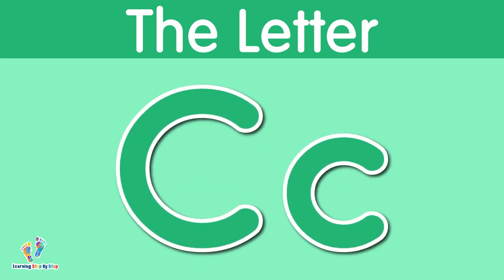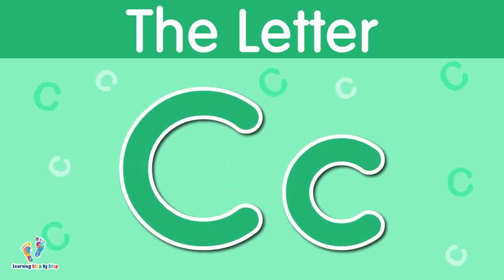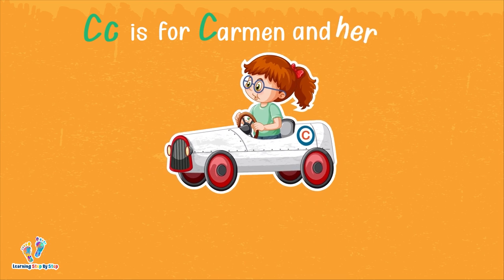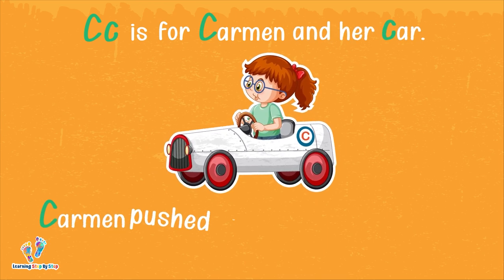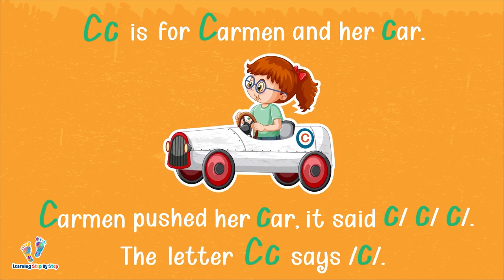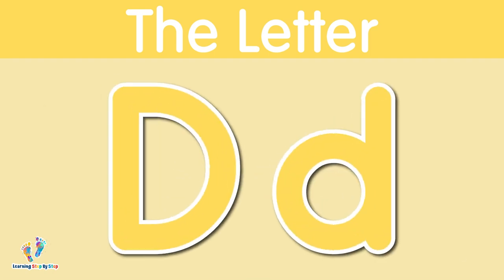The letter C. This is uppercase C. This is lowercase C. The letter C says 'c.' C is for Carmen and her car. Carmen pushed her car and it said 'c.' The letter C says 'c.'